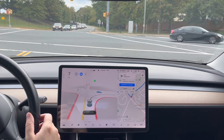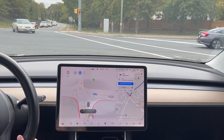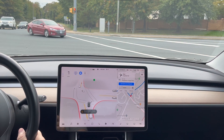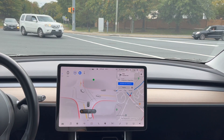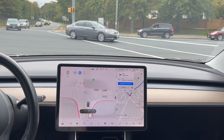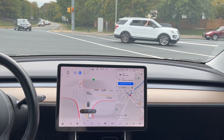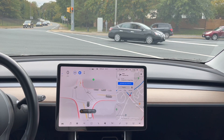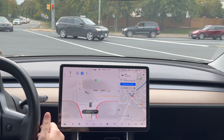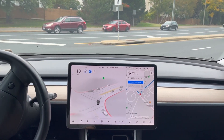I don't know if the camera's picking it up, but there's oncoming traffic pretty much endlessly here. Hopefully it says creeping forward for visibility — hopefully it doesn't try and jump. Okay, it's being smart, it's waiting for the cars. It's an endless supply of cars coming from that direction. Don't go, don't go. Now we've got a green light. Good job.